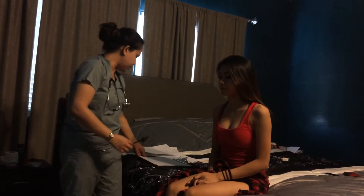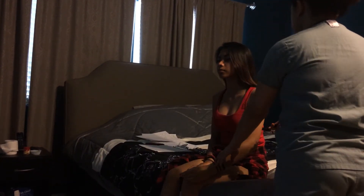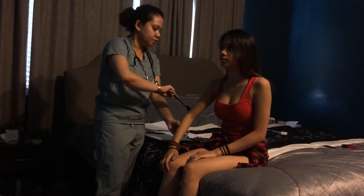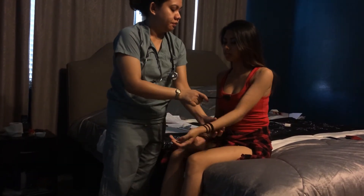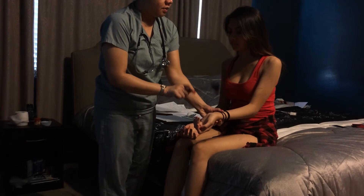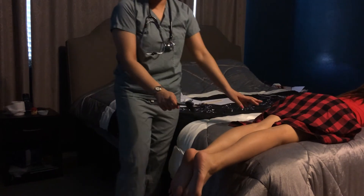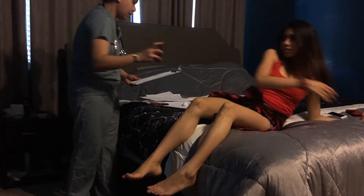Now I'm going to test for deep tendon reflexes, starting with the left triceps, then the biceps, and the brachioradialis. Then the knees. And now lay on your belly to test for deep tendon reflexes over the ankles. Thank you.